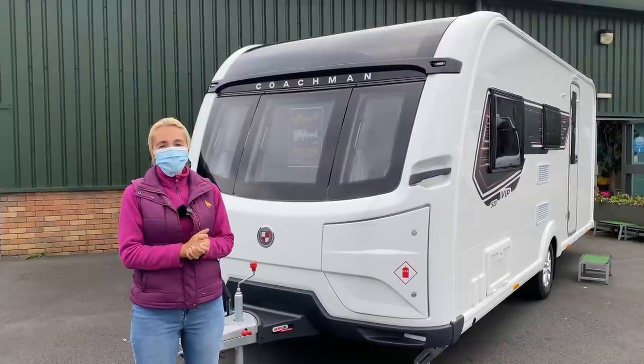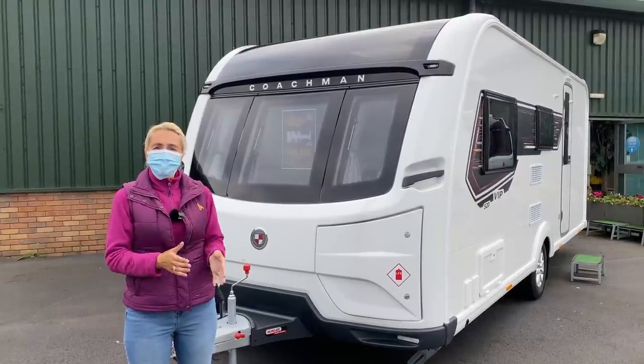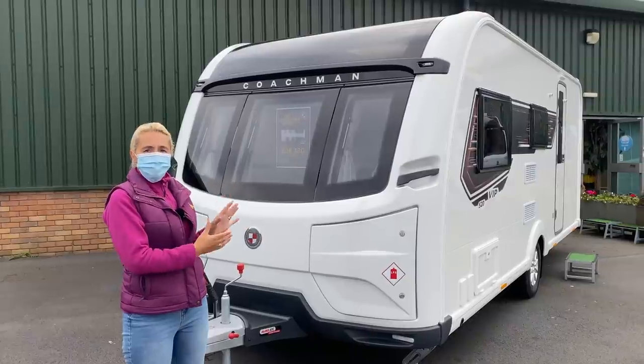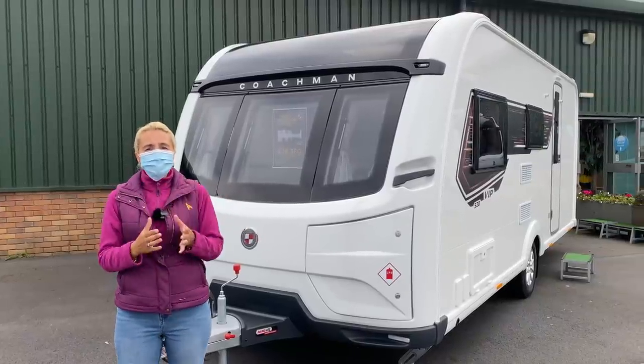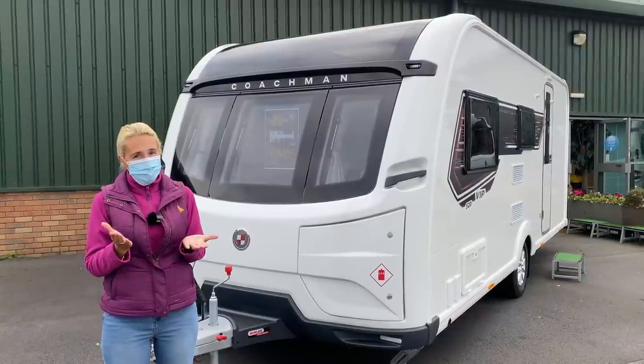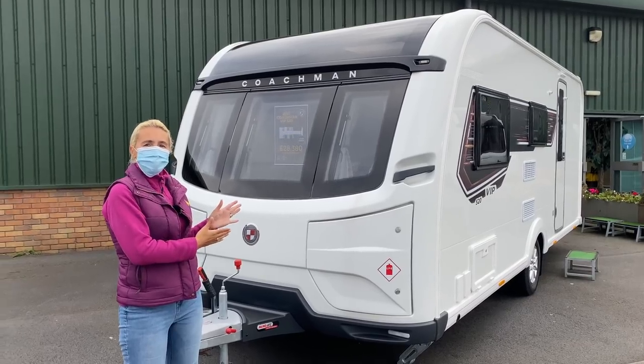Hello and welcome back to Here We Tow. Today we're at Salop Leisure near Shrewsbury where we're going to be looking at the Coachman 520 VIP. I am taking COVID precautions — I will be wearing a mask and I have sanitised my hands. So what do we need to know about the Coachman 520 VIP?